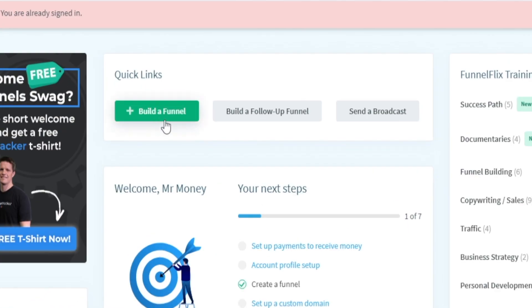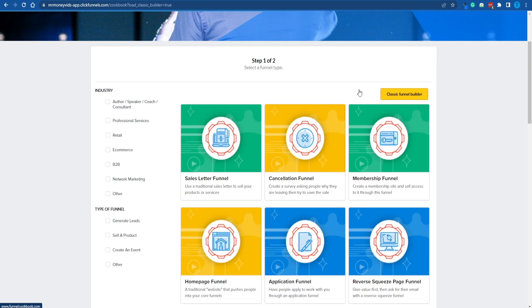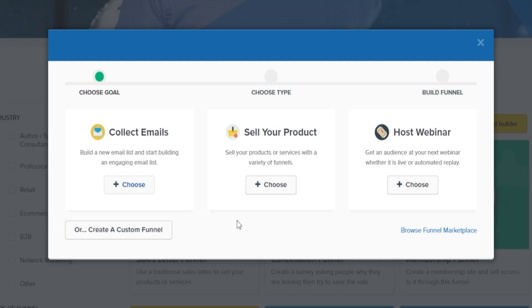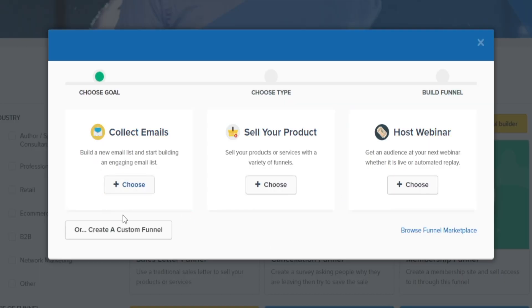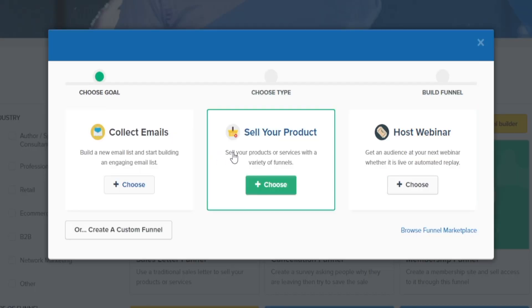What I want you to do next is just click on the button that says 'Build a Funnel.' That will take you to a new page where they will ask you: what is your goal? What are you aiming to do here? You've got three different options: collect emails, sell your product, or host a webinar. We are not interested in hosting a webinar because that's a pretty difficult thing to do — you'd have to record a video ahead of time and provide value, which is not something a beginner can do right off the bat. But collecting emails or selling a product are both doable.